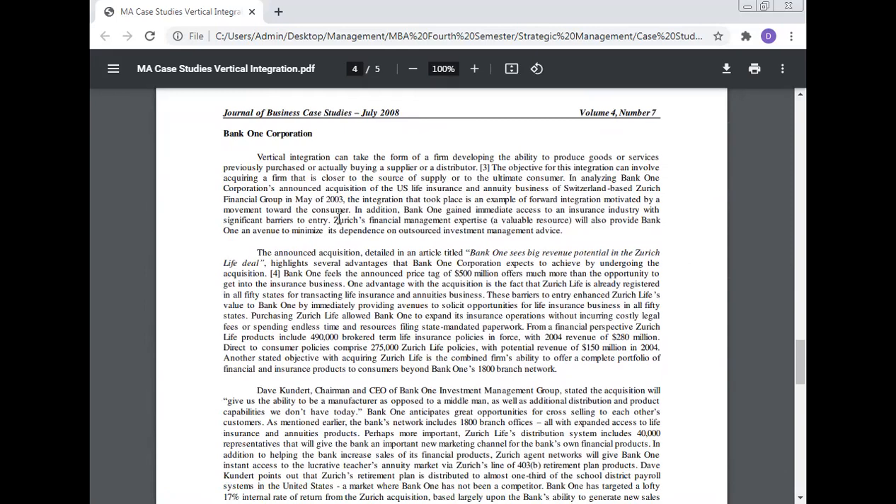The third company is Bank One Corporation. Vertical integration takes the form of a firm developing the ability to produce goods or services previously purchased, or actually buying a supplier or distributor. The objective can involve acquiring a firm closer to the source of supply or to the ultimate consumer. In analyzing Bank One Corporation's announced acquisition of the U.S. life insurance and annuity business of the Switzerland-based Jurist Financial Group in May 2003, the integration is an example of forward integration motivated by movement toward the consumer. Bank One also gained immediate access to the insurance industry.